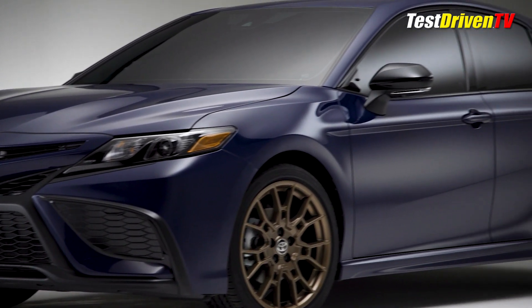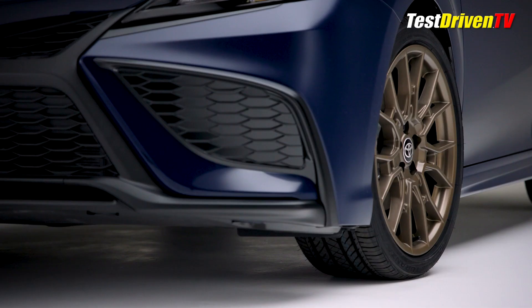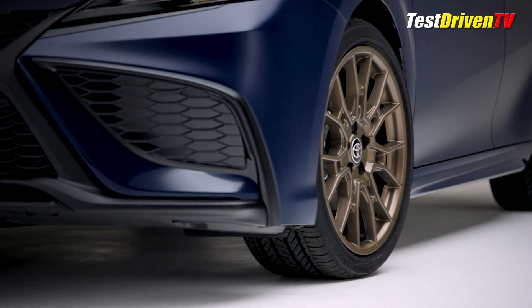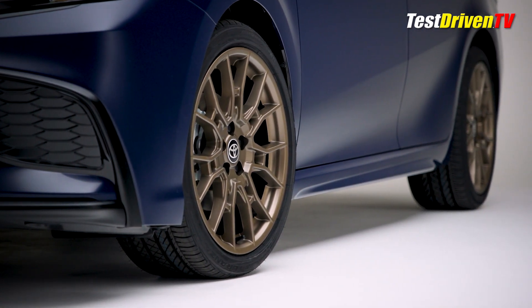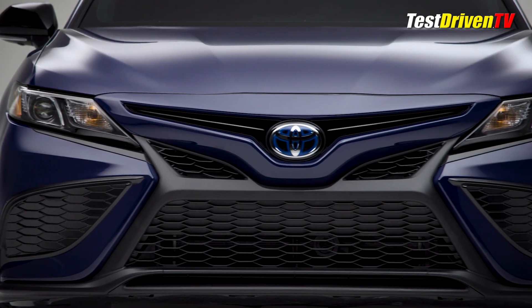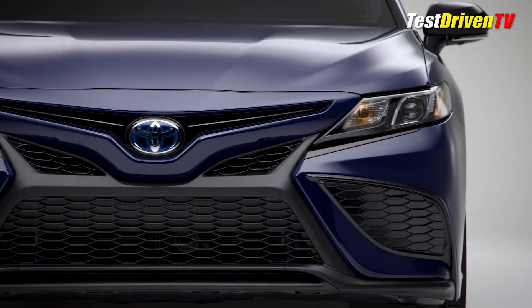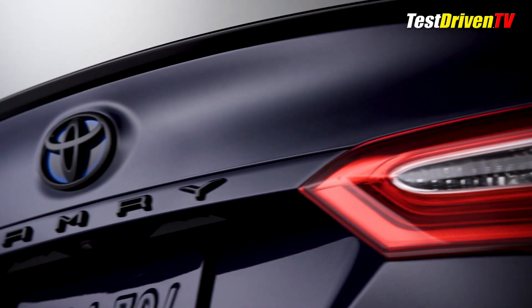Our tester showed up in a new solid hue of Reservoir Blue, which contrasted nicely against its new 19-inch matte bronze alloy wheels. It sits a little lower by way of a sport-tuned suspension on the SE trim grade. A black front grille with sport mesh comes over from the Camry TRD, and its bi-LED headlamps feature a black surround.